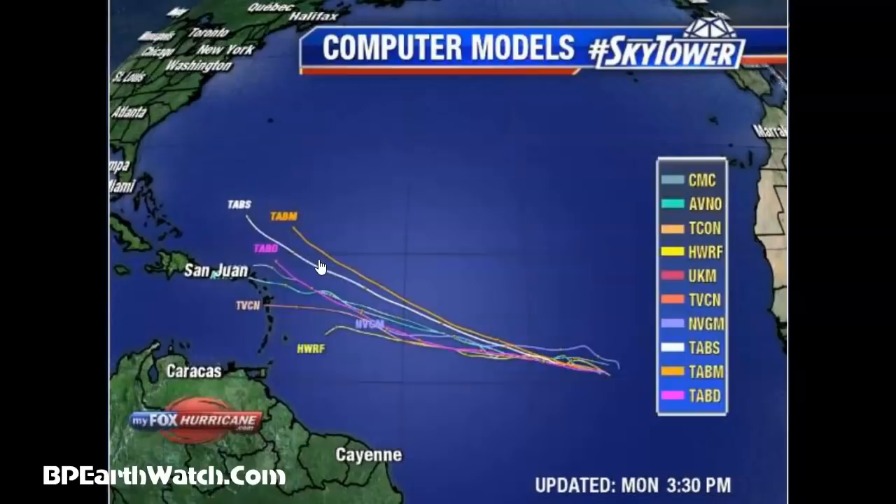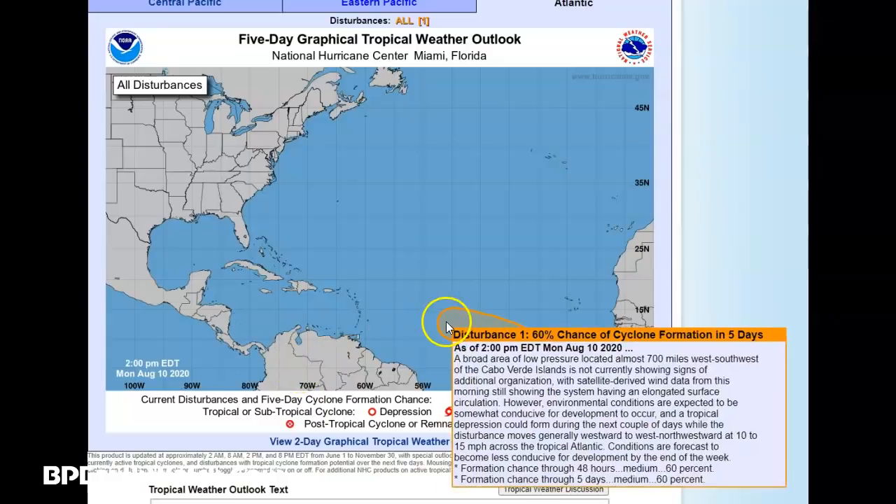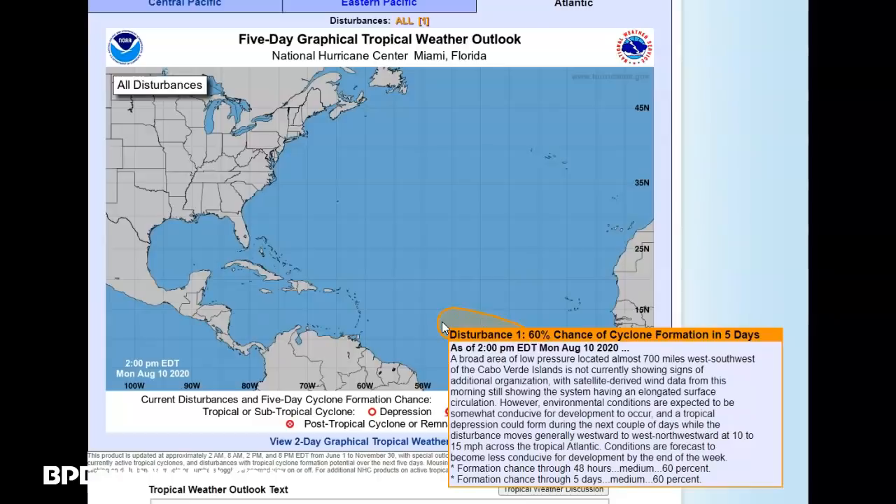Let's take a look at the satellite imaging — the five-day and two-day graph, which came in at 2 p.m. Eastern. You've got a 60% chance of development within five days or two days. It's saying a broad area of low pressure located almost 700 miles west-southwest of the Cabo Verde Islands is not currently showing signs of additional organization. Satellite-derived wind data from the morning still shows the system having an elongated surface circulation. However, environmental conditions are expected to be somewhat conducive for development — a tropical depression could form during the next couple of days while the disturbance moves generally westward to northwestward at 10 to 15 miles per hour. Conditions are forecast to become less conducive for development by the end of the week.